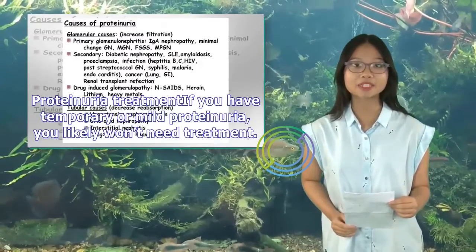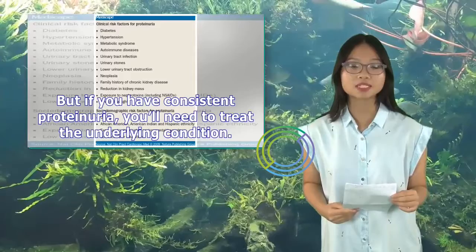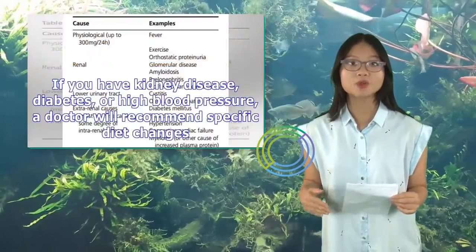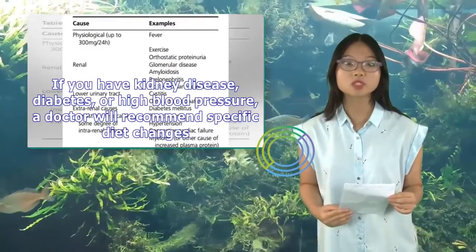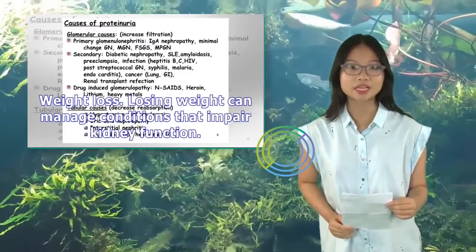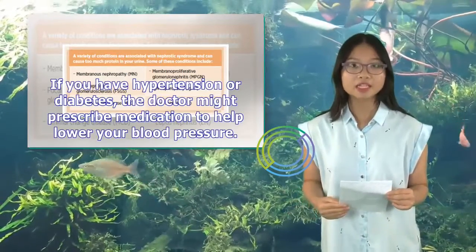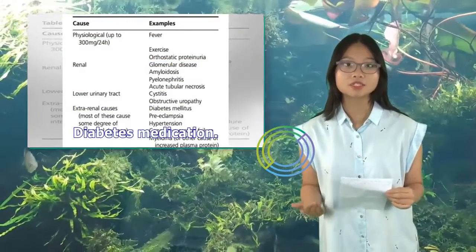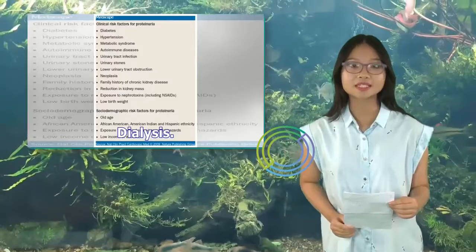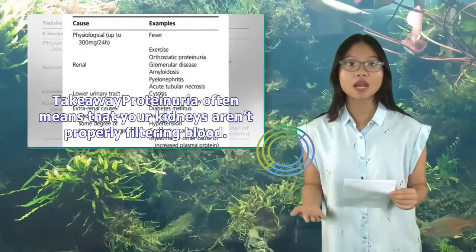Proteinuria treatment: if you have temporary or mild proteinuria, you likely won't need treatment. But if you have consistent proteinuria, you'll need to treat the underlying condition. Treatment may include dietary changes — if you have kidney disease, diabetes, or high blood pressure, a doctor will recommend specific diet changes. Weight loss can help manage conditions that impair kidney function. If you have hypertension or diabetes, the doctor might prescribe blood pressure medication, and you may need medication or insulin therapy to control high blood glucose. In glomerulonephritis and kidney failure, dialysis is used to manage high blood pressure and fluids.